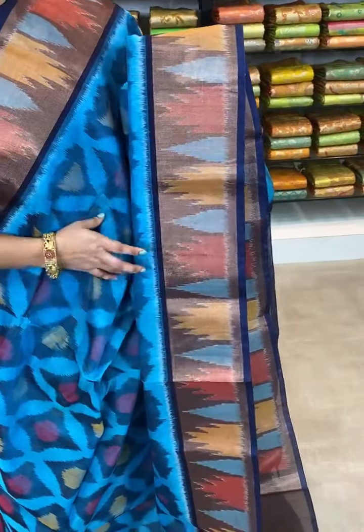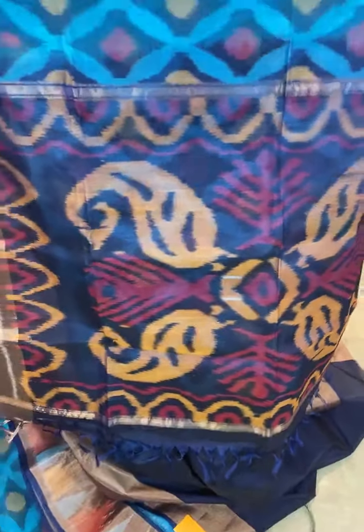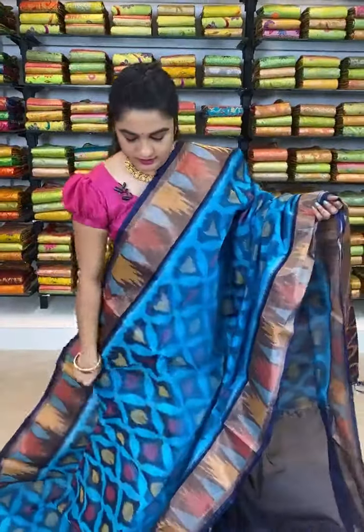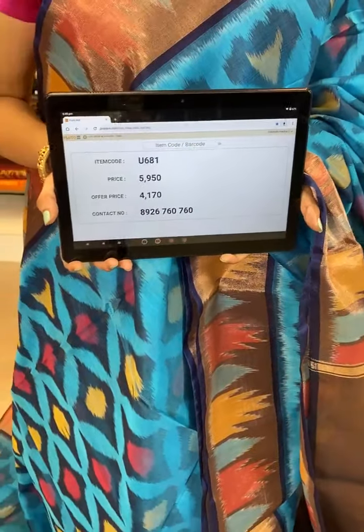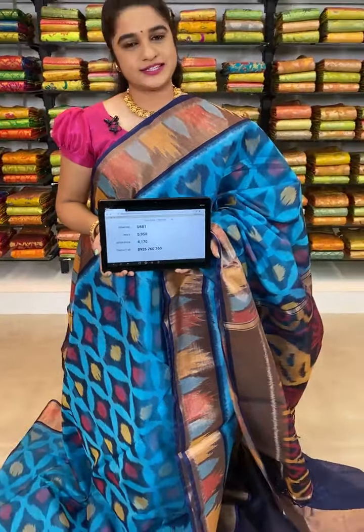Which is in sky blue and navy blue combination. All over the body comes up with ikat print. The border is contrast with zari and ikat print. The pallu is contrast with ikat print. This saree is paired up with contrast plain blouse with border. Item code U681, actual price 5950, offer price 4170 rupees. To book, take a screenshot with the code and send over WhatsApp 8926760760.